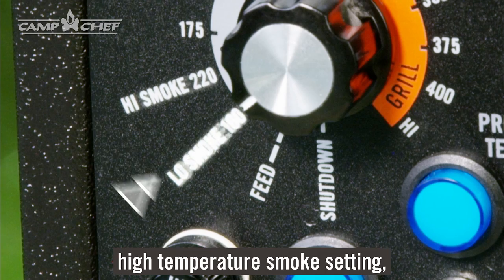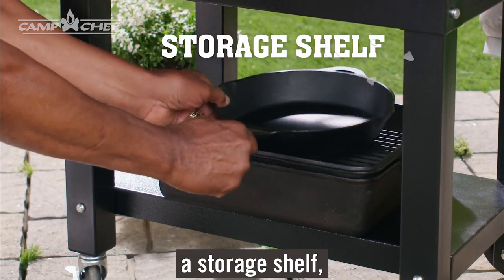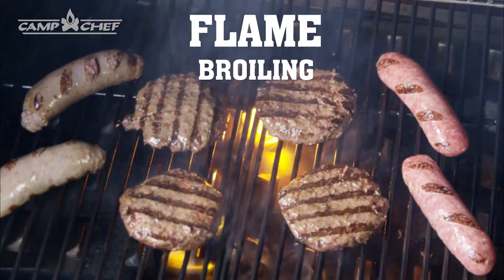Not enough for you? The Woodwind has a low and high temperature smoke setting, dual temperature probes, a storage shelf, even more grilling space, and a sliding grill feature that allows you to go from convection cooking to direct flame grilling in seconds.